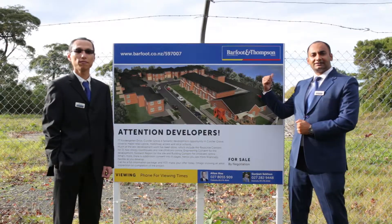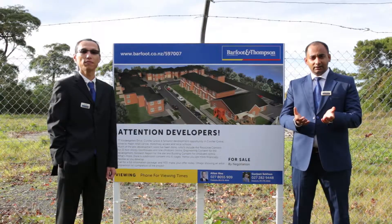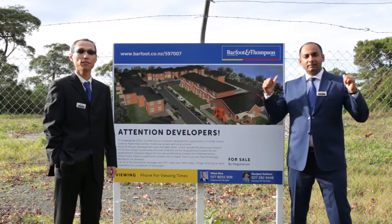Yes, this approximately 6300 square meters of site might look gloomy and ordinary at first look, but with a little bit of creativity you can make it shine.